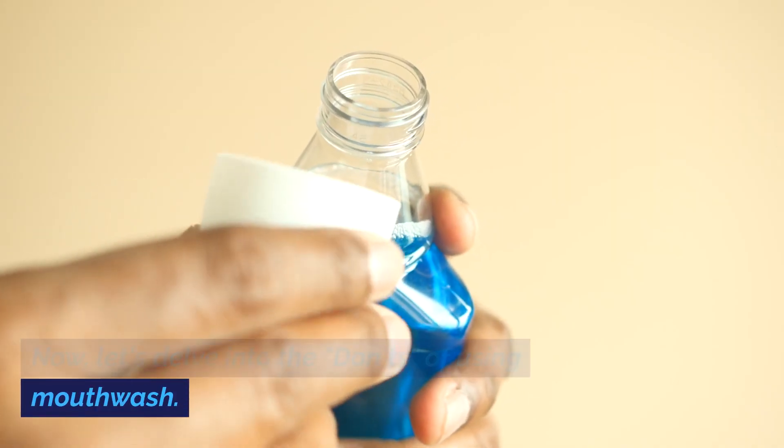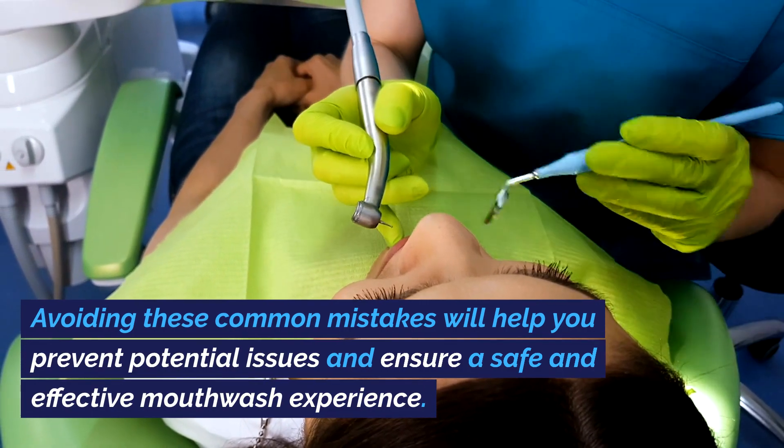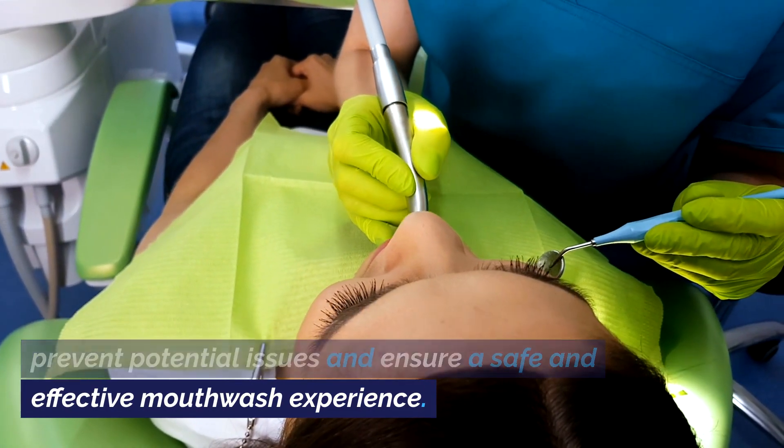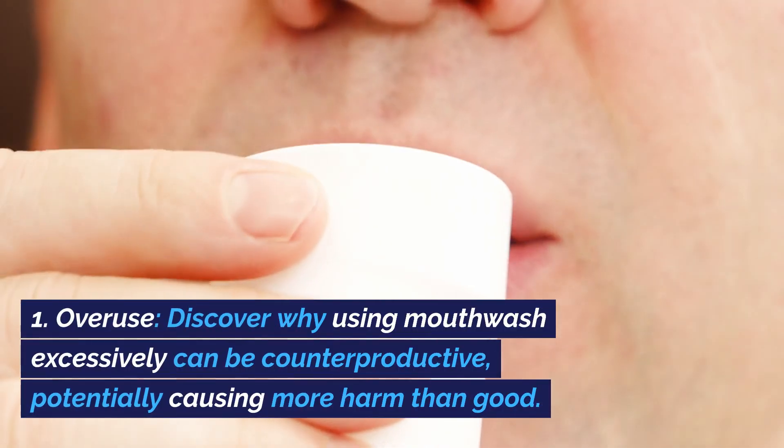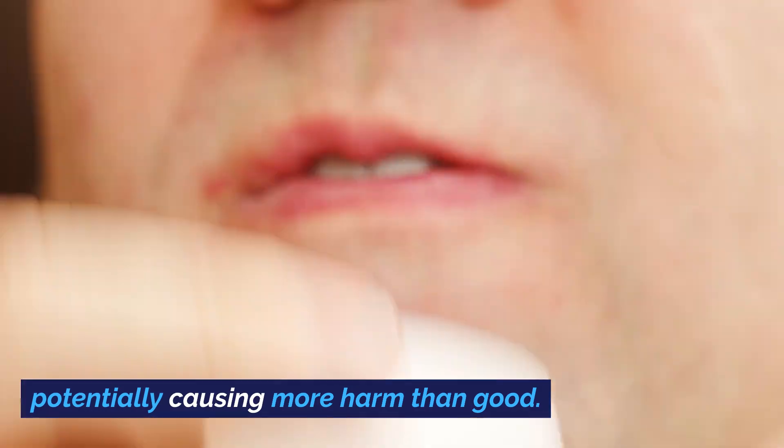Now let's delve into the don'ts of using mouthwash. Avoiding these common mistakes will help you prevent potential issues and ensure a safe and effective mouthwash experience. Number one: overuse. Discover why using mouthwash excessively can be counterproductive, potentially causing more harm than good.